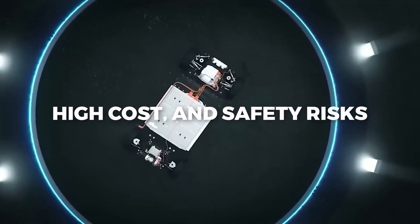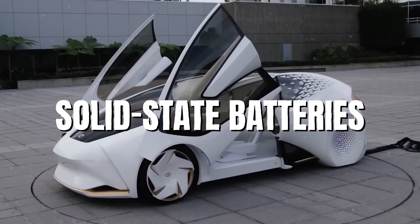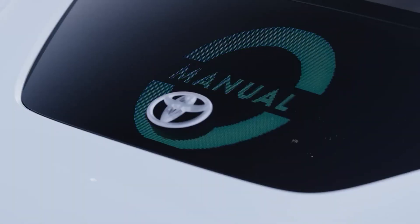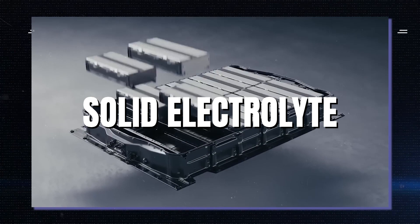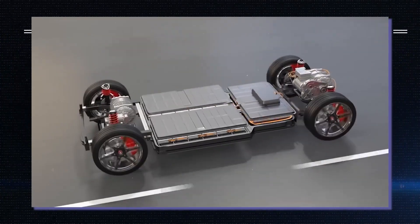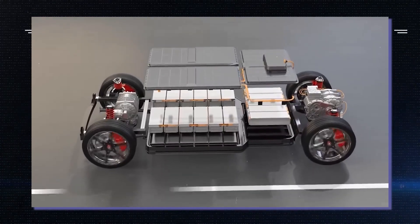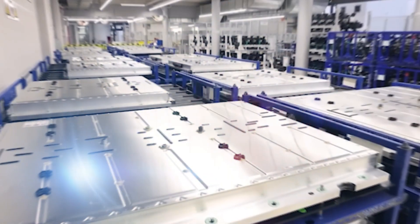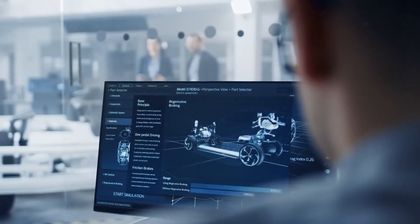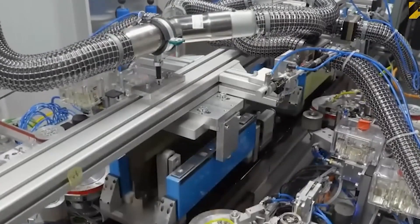To overcome these challenges, Toyota has been working on developing a new type of battery technology: solid-state batteries. Solid-state batteries are different from lithium-ion batteries in that they use a solid electrolyte instead of a liquid one. The electrolyte is a material that allows the flow of electric current between the positive and negative electrodes of the battery. A liquid electrolyte can cause problems such as leakage, swelling, or fire if the battery is damaged or overheated. A solid electrolyte, on the other hand, can prevent these issues and provide more stability and safety for the battery.